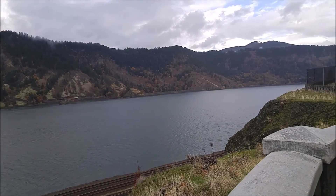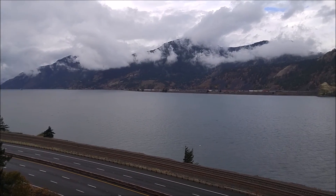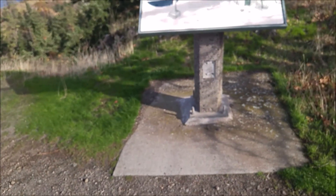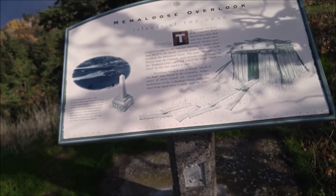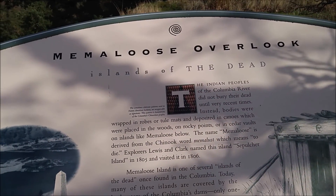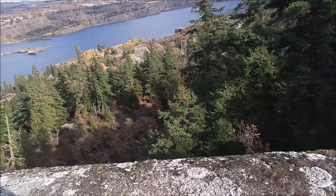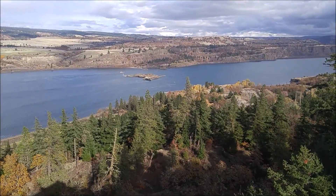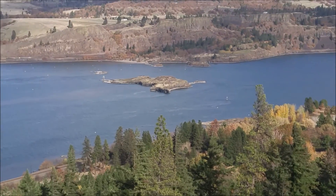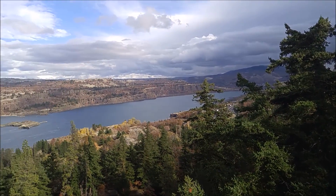This is where you can get a conventional point of overlook. I got off the freeway somewhere and got on the back road, and now I'm here at Memaloose Overlook, which is pretty cool. That over there is the Islands of the Dead. It's a pretty cool little overlook up here.